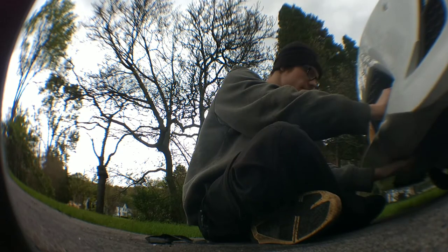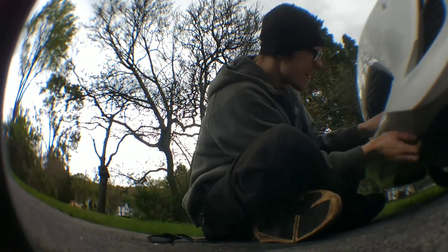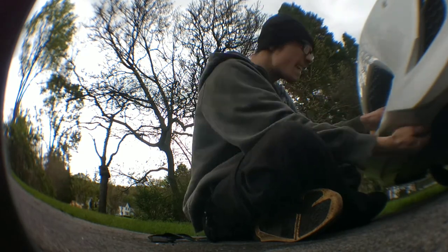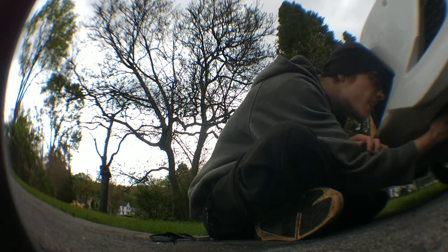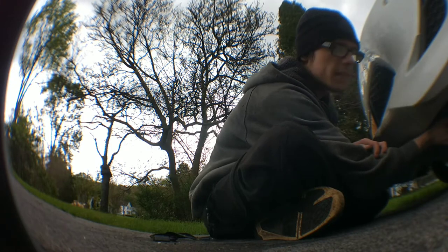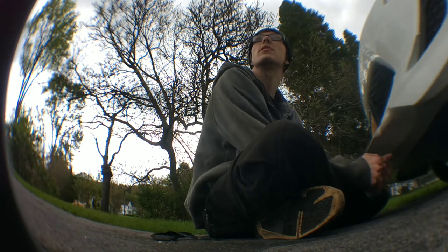I just wish I could get this frickin' bumper and grill attached. I might have to take the underneath out again and it's about to rain. Didn't really want to do this.